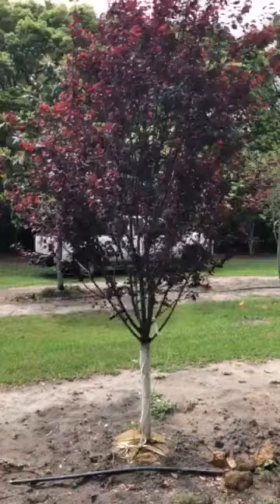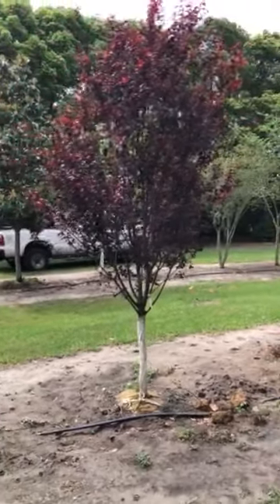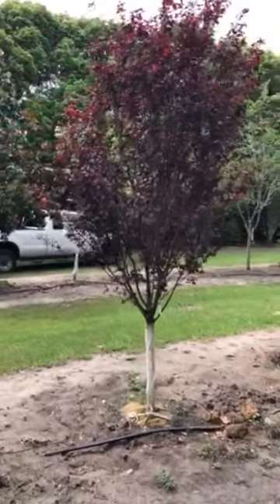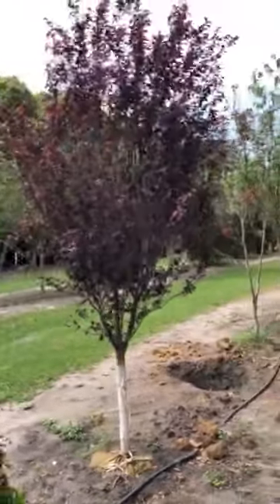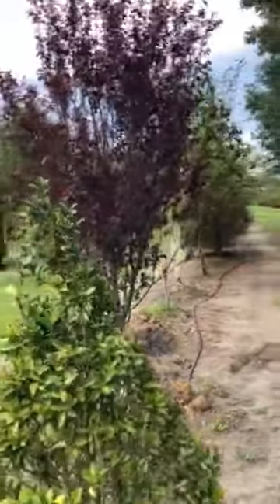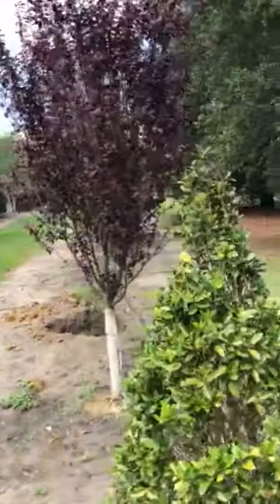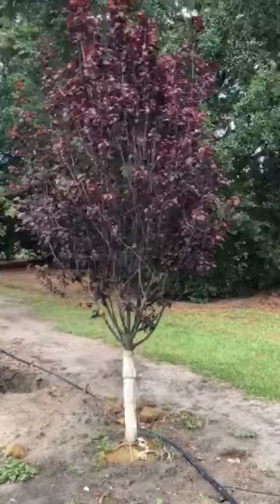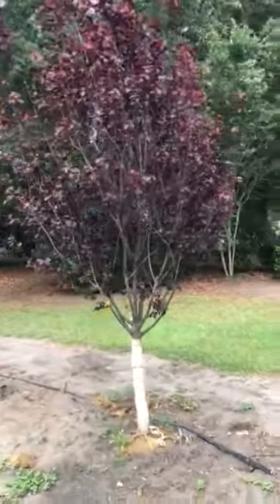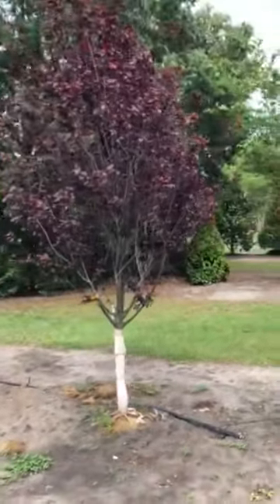Look at that leaf. Is that not absolutely stunning? What a beautiful tree. I'm just circling around the tree so you can get a good view of it from every direction. Beautiful purple leaf plum.